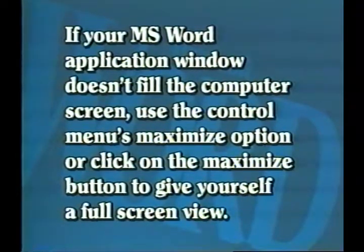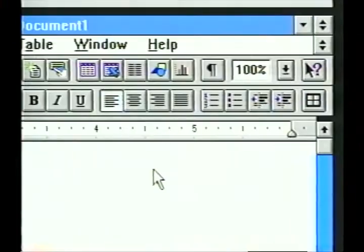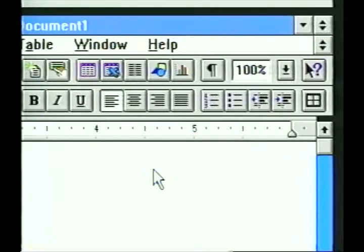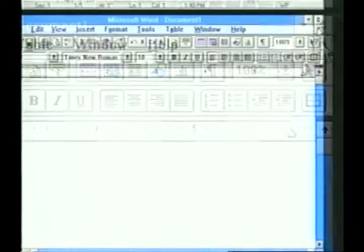On the right-hand side of the title bar are the window sizing buttons — the mouse command equivalents to the sizing commands in the Control menu. If your Word application window doesn't fill the computer screen, use the Control menu's maximize option or click on the maximize button to give yourself a full screen view. Inside the Word for Windows application window is a smaller window called the document. In this view, the document window has merged with the application window. Click on the document restore icon — the up-down arrows just below the title bar — to return the document window to its smaller size.